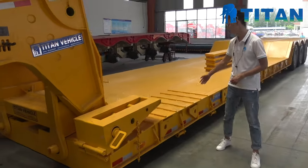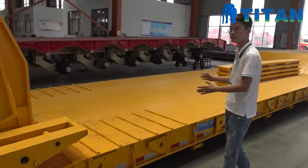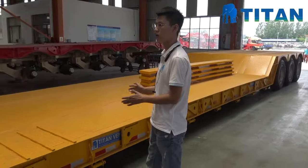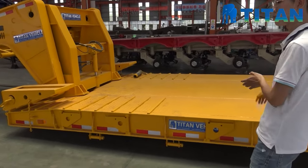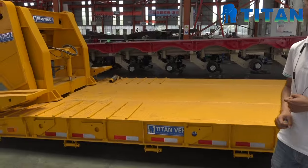This is the working platform. The length is about eight meters. The width of this trailer is about 3.5 meters.